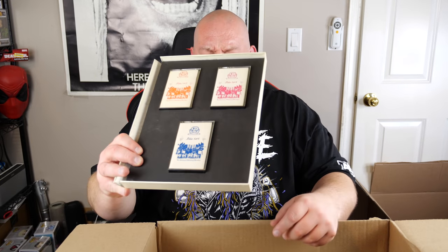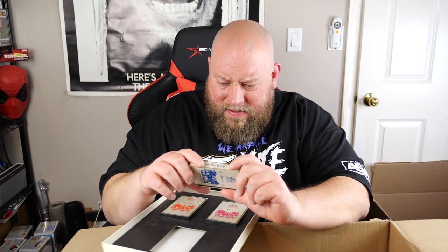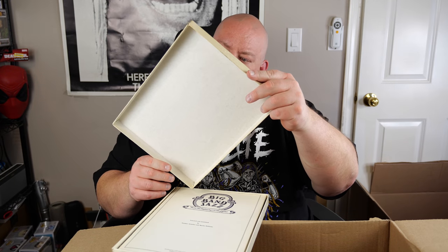Here is a cassette tape set — Big Band Jazz from the Beginnings to the 50s, an Amazon warehouse deal. It's actually made in 1983, so a third-party seller was selling some vintage cassette tapes and somebody returned them. Three cassette tapes — probably not much value. So we started with the Beatles, then had Drake, and then it kind of went down really quick.